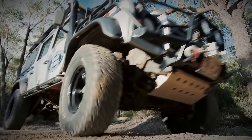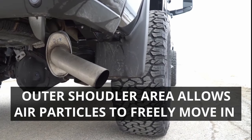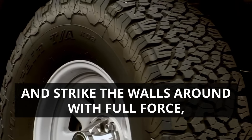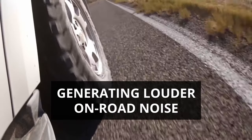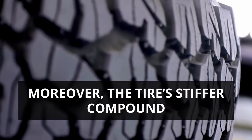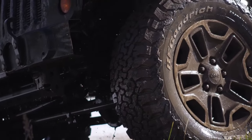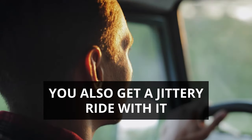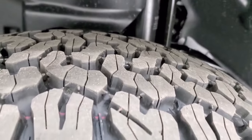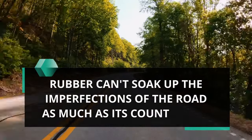The BFG KO2, with its wild outer shoulder area, allows air particles to freely move in and strike the walls with full force, generating louder on-road noise. Moreover, the tire's stiffer compound not only affects its water-wiping abilities but also gives you a jittery ride, as its rubber can't soak up road bumps and imperfections as well as its counterpart.